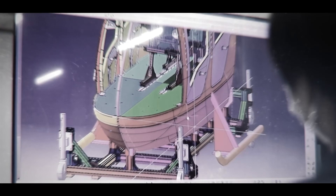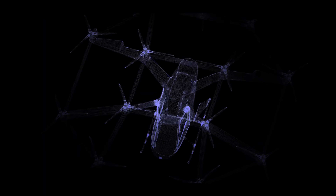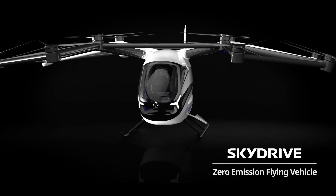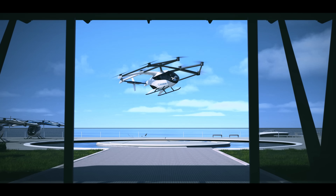Designed for short-distance air travel, the SD05 aims to reduce urban congestion by providing a safe and eco-friendly alternative to traditional ground transportation. With autonomous capabilities and electric propulsion, it represents a significant leap toward making personal air travel a reality, with plans for commercial use in Japan by the mid-2020s.